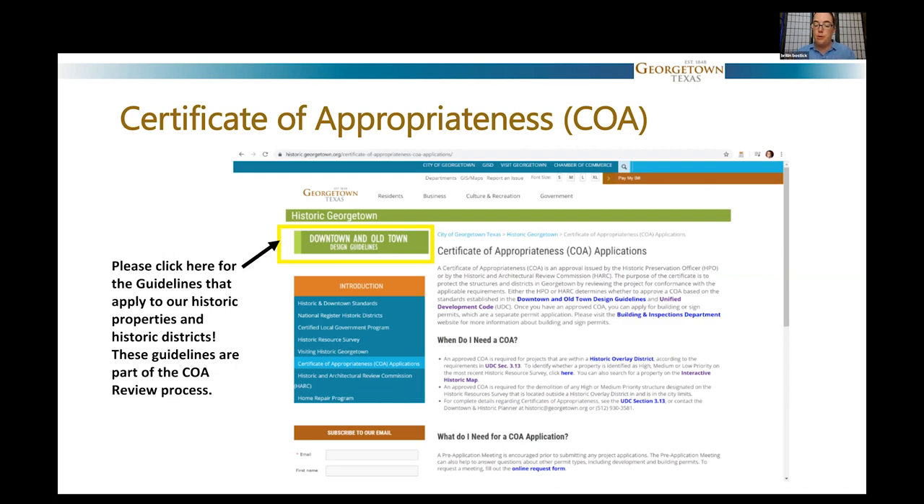Design guidelines are the review criteria — what our community has decided we want historic buildings to look like and how we want them treated. It's really important to read through them before you do a project so you know what the expectations are. If you ever have any questions, you can contact me by phone or email. My job is to help you understand how to go through the application process. When we're able to be open again, you'll be able to stop in and visit me in person — we're located between City Hall and the Library.